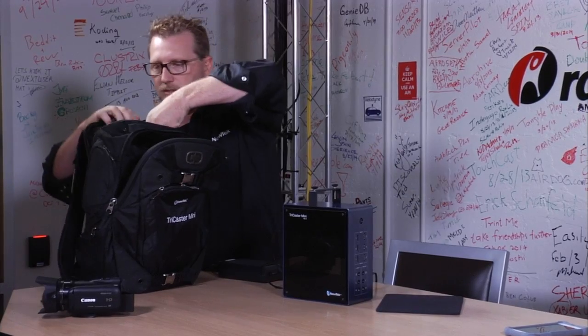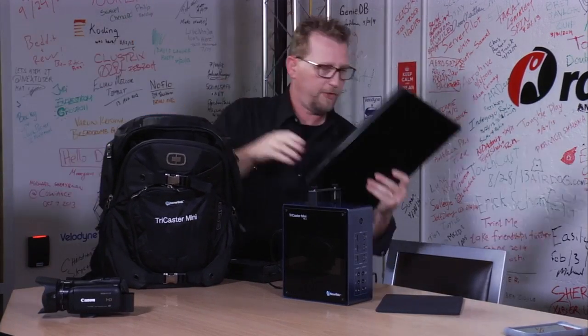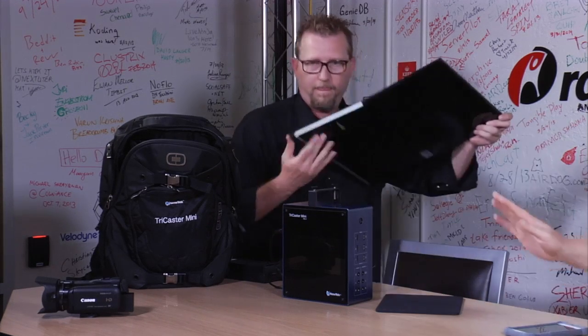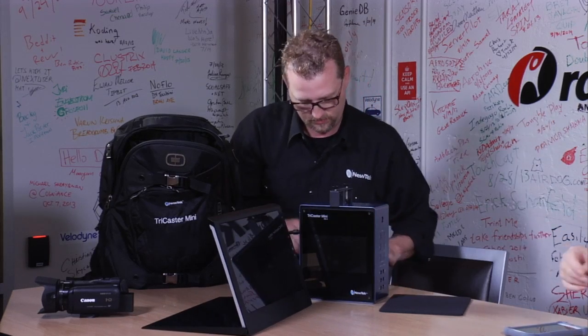Under $6,000. Yes. And I see one, two, three, four inputs. Yes, four inputs. And two video outs? Yep. So you can have two monitors, or a monitor and a live video out? Does it compress out for the internet?